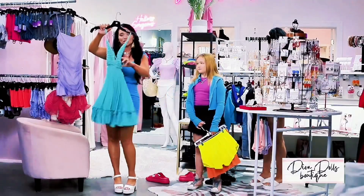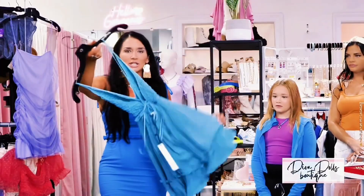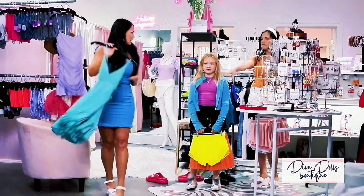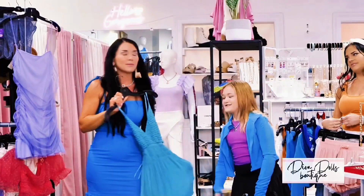Y'all, this is just a summer vibe. Perfect for the beach, going to lunch with friends, a shower, a wedding, anything. You needed this in your life yesterday. This just makes me want to frill around — all the ruffles! What about this color? It's next level.